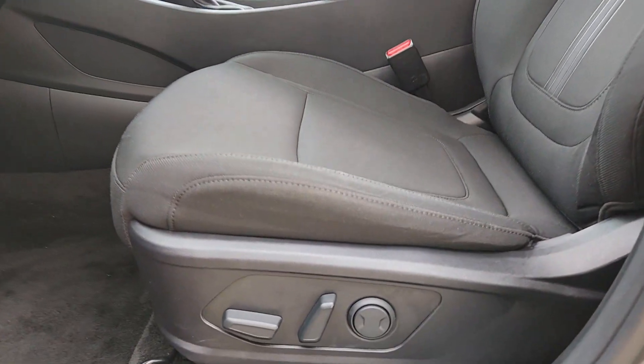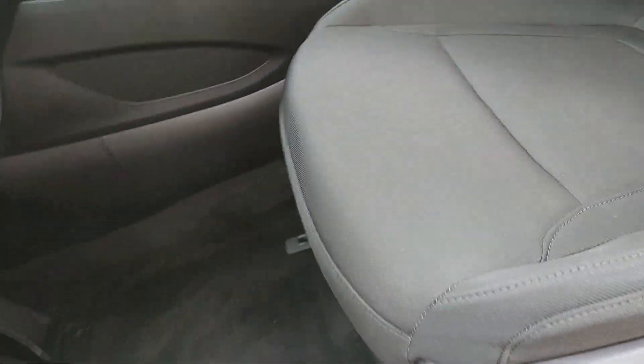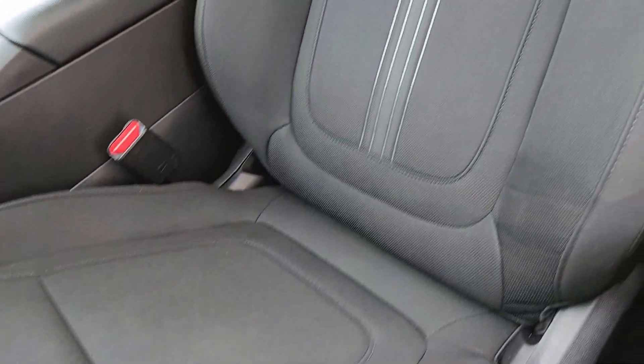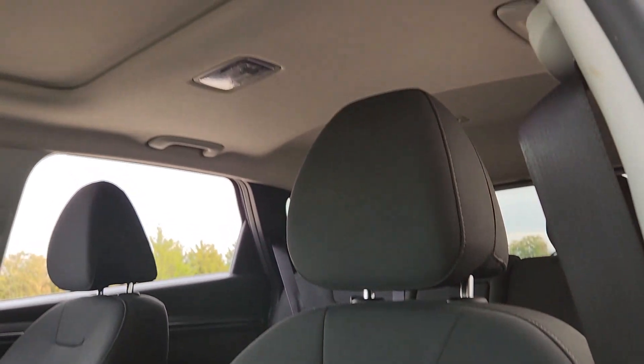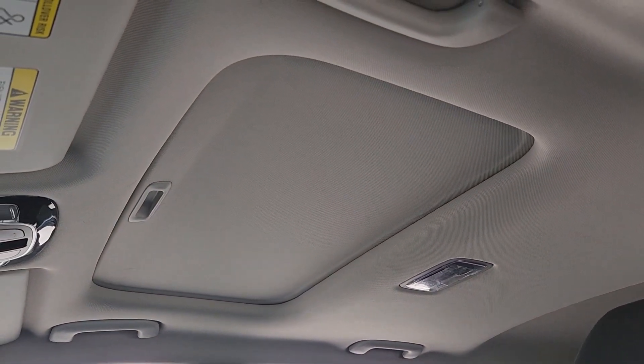Quality blends beautifully with convenience in this remarkably well-designed Tucson. See for yourself when you take it out for a test drive. Our professional staff looks forward to giving you excellent service. Thank you.